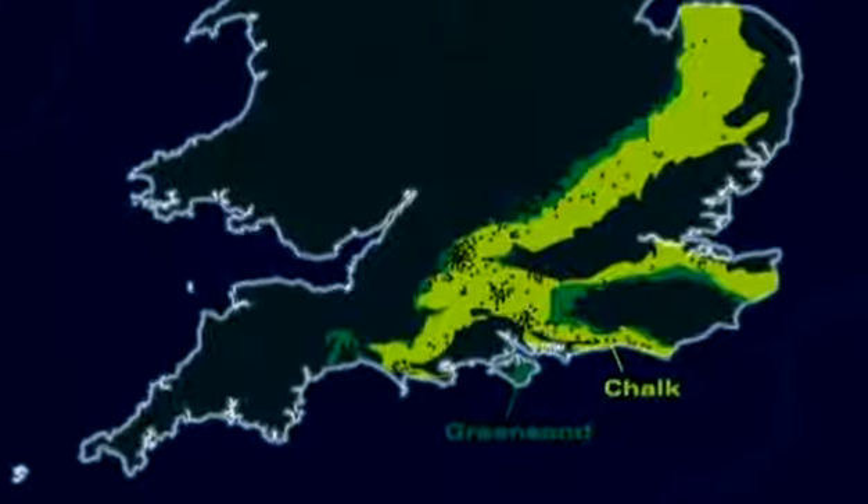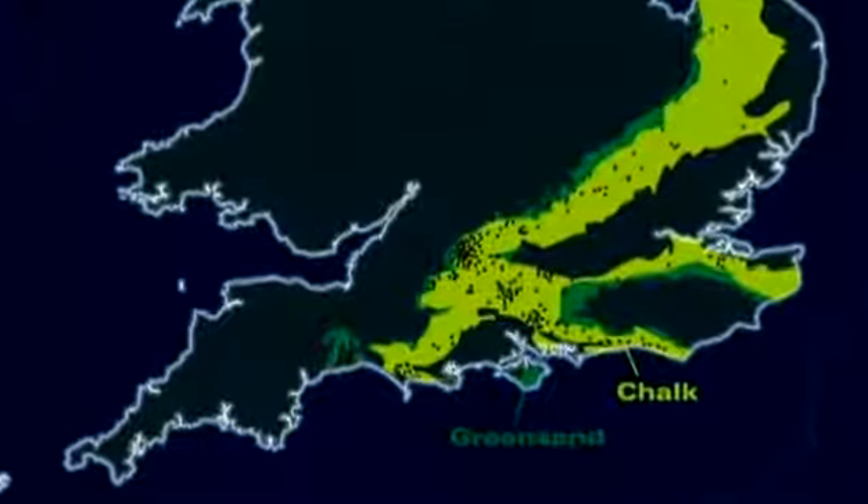One of the questions that comes up all the time is: why don't they occur everywhere? We don't know yet why they don't, but this is one possible answer.